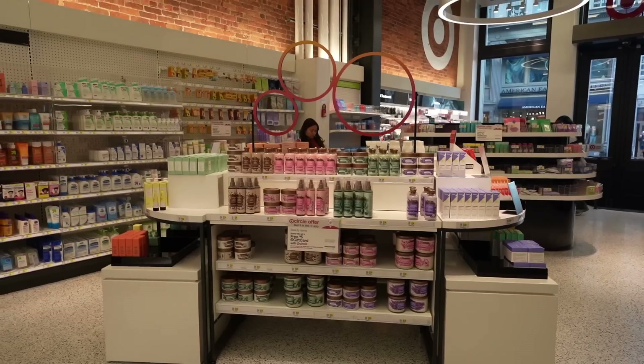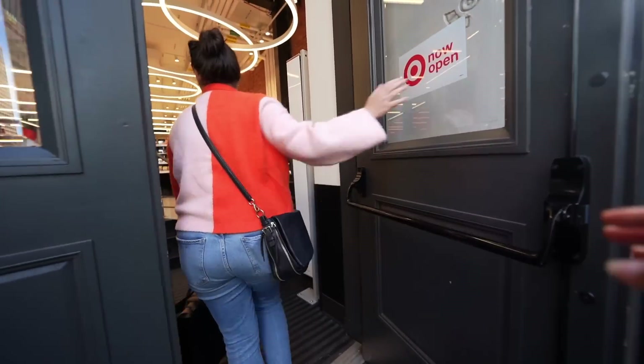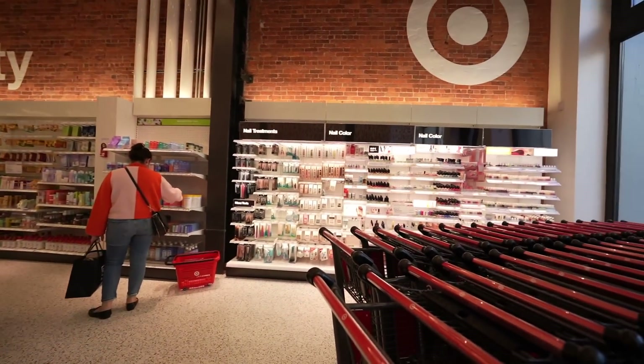Currently, we're at this new Target that's in Soho in New York. I've never been here before, they just opened it up, so I'm curious to see what they have, but I'm so excited. I love shopping for like self-care things. Let's go inside. This is nice. Oh my god, this is actually so pretty. Wow, I can already tell we're going to have a blast.